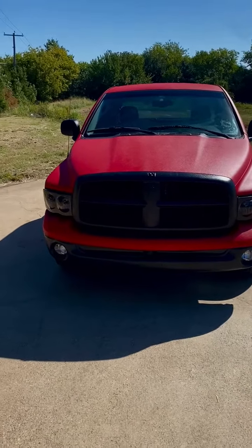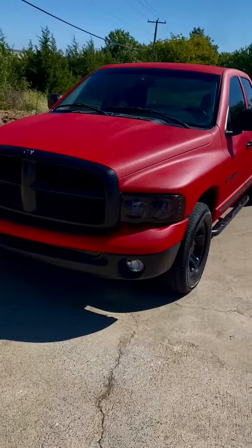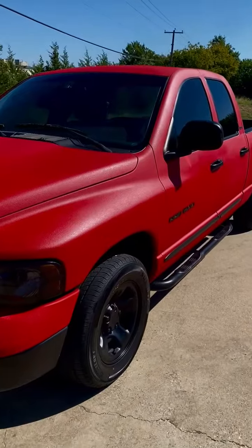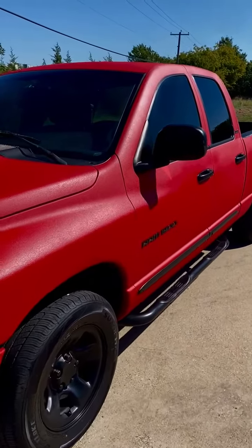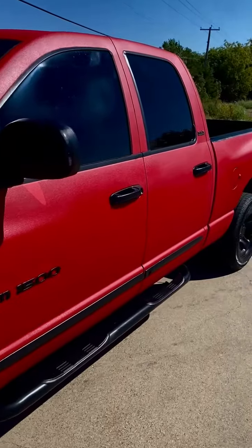This is a 2002 Dodge Ram quad cab, 80,000 miles, with a 5.9 liter gas engine. Super sharp truck, one of a kind.